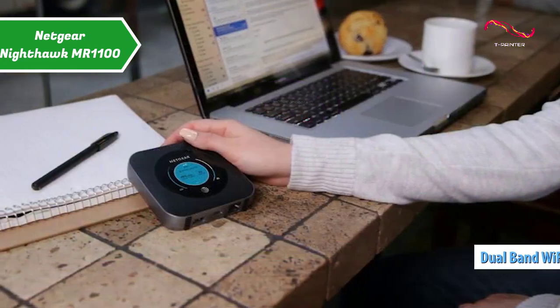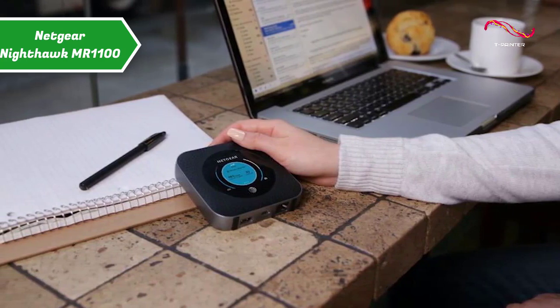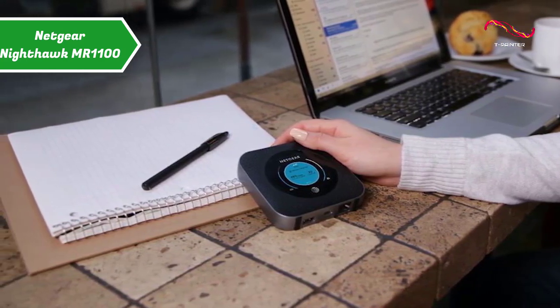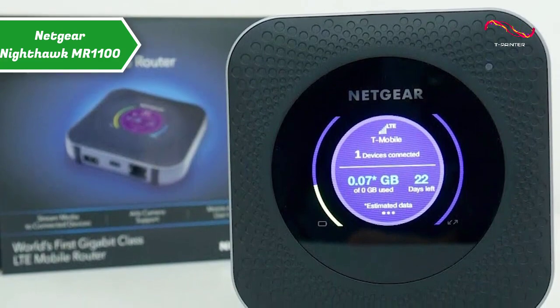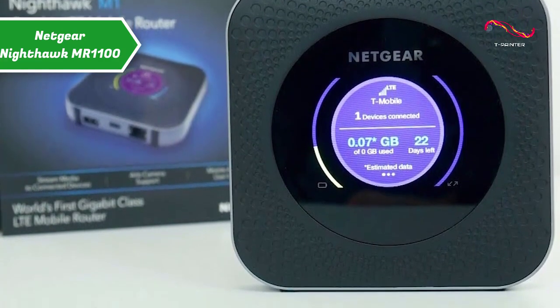The Netgear Nighthawk MR1100 has a feature called Download Booster, which allows you to connect the Nighthawk M1 to an existing wired or wireless connection to reduce data consumption. We find this especially useful in hotels or when traveling abroad to countries with expensive roaming charges. If you can afford this beast, we say go for it!